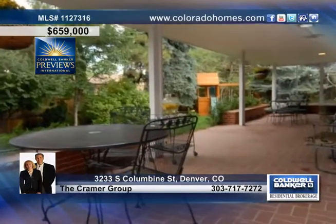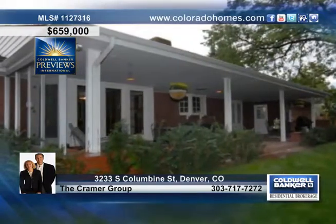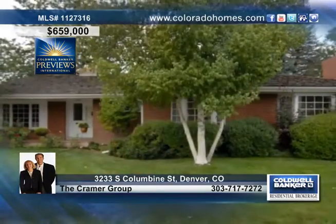The private backyard awaits you at the end of a long day with a brick-covered patio, mature trees, and lush green grass. The Kramer Group have more details on this incredible home in Denver.